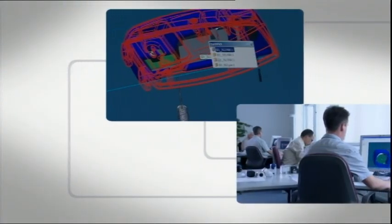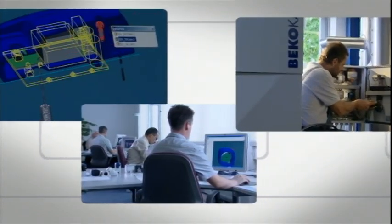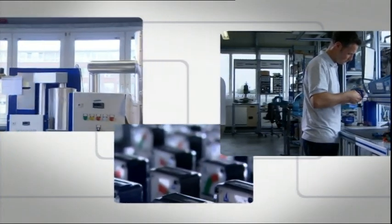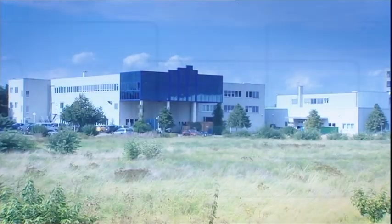Biko Technologies develops, manufactures and sells components and systems for optimized compressed air quality throughout the world. In connection with this mission, Biko works with specialized partners and suppliers from all over the world who belong to the best in their industrial sector.